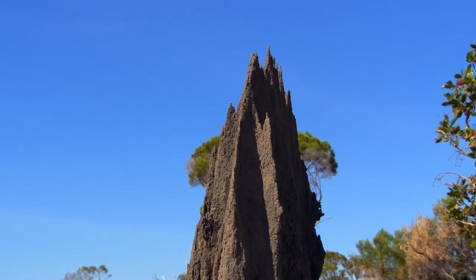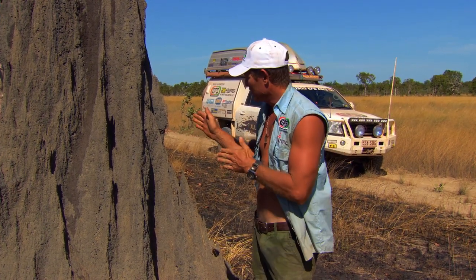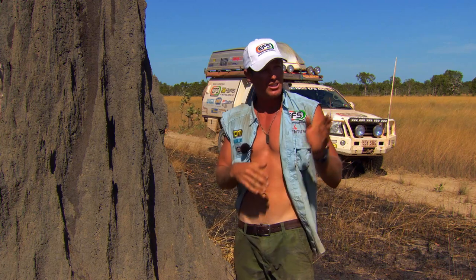So you can imagine if you were lost in the bush, you're running through this country, you're lost, you've got no compass — you could actually use this termite mound to give you direction.